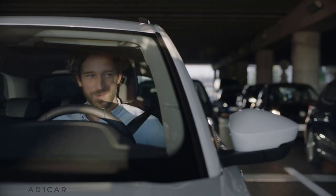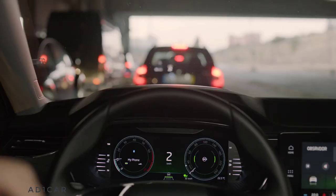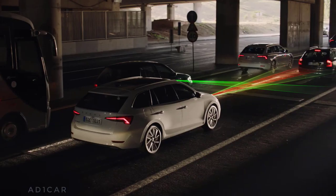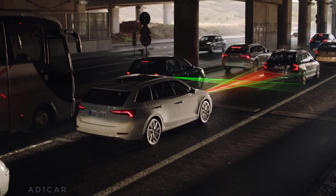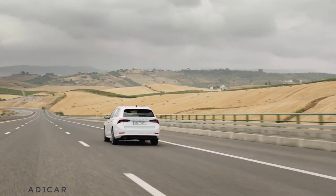Using cameras and sensors, the system practically takes control over the driving and keeps your car a safe distance from the others. Traffic Jam Assist — another clever feature to make your life more comfortable.